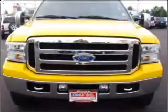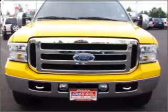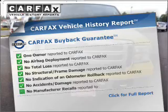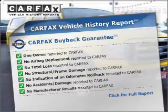Brake safely with the anti-lock braking system. Heated seats make cold weather driving more endurable. Know the history on this ride and greatly reduce your buying risk with the included Carfax Vehicle History Report.